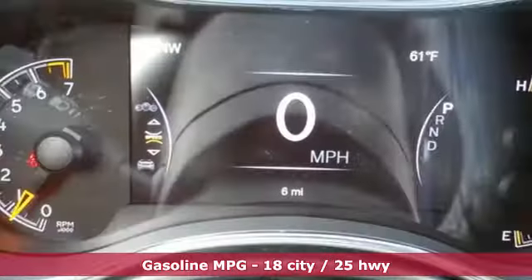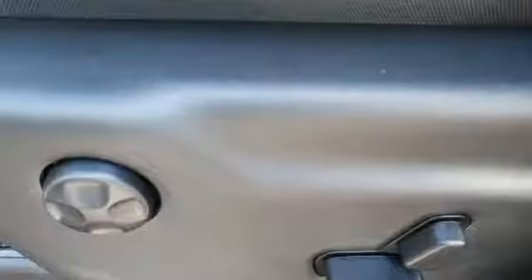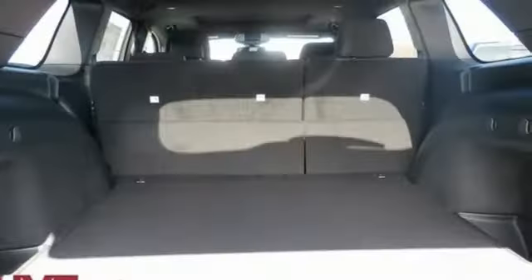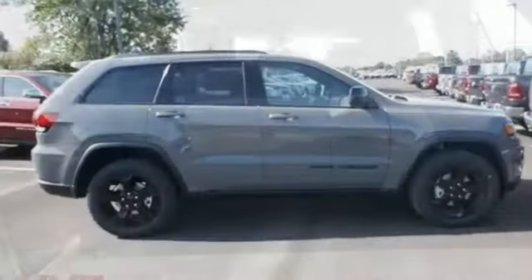Configurable instrument gauges, remote engine start, heated steering wheel, V6 engine, express open and close sliding and tilting sunroof, gas pressurized shocks, and power heated mirrors.